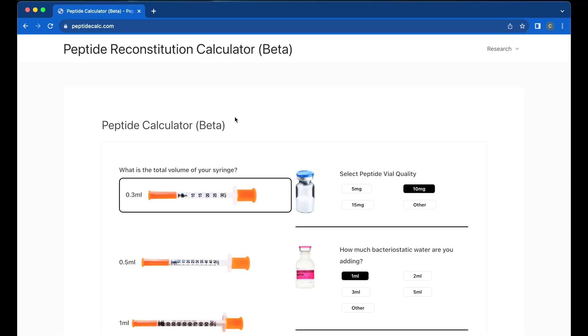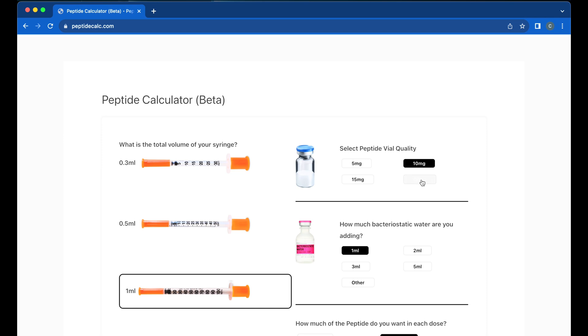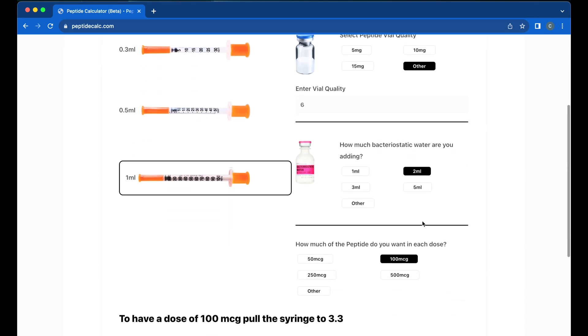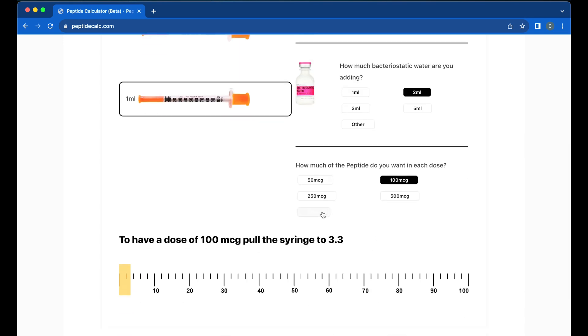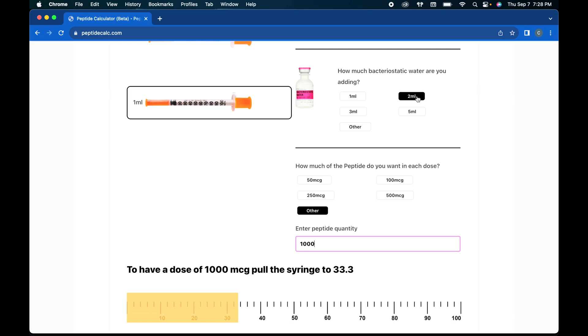I'm going to be doing one milligram a day — one milligram equals 1,000 micrograms. We're going to be using a one-ml syringe and bacteriostatic water. Using the peptide reconstitution calculator: vial quantity is six milligrams, I'm doing one milligram a day. I know I need two mls for easy mixing and dosage. At 1,000 micrograms, that's going to pull to the 33.3 mark. Two mls is 200 units, which equals six days of dosing — absolutely perfect.